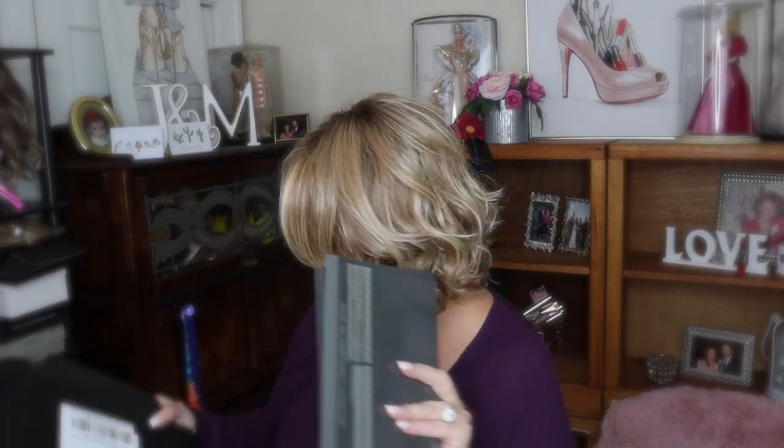Hey guys, it's Monica. And I know you guys have probably seen a million and one reviews or looks with the Tati palette. I know that. But everyone does it a little bit differently. Everyone has different styles. Everyone has different eyelids.